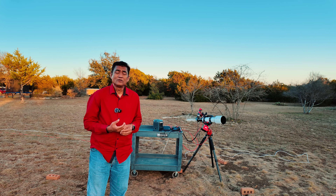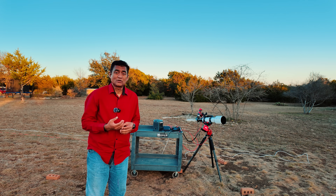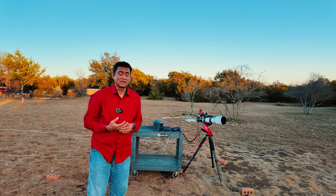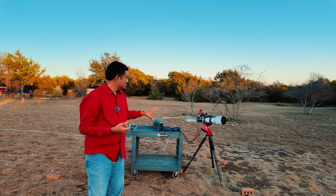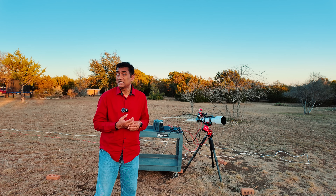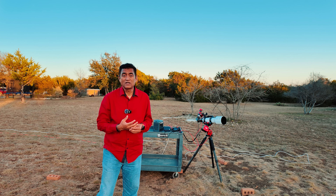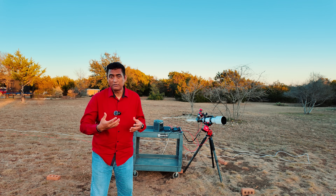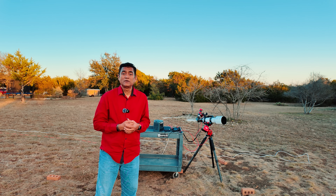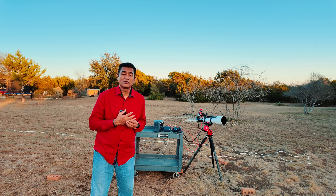Today is going to be a special video. The telescope you are looking at is not the telescope I generally use to take pictures of Comet 3i Atlas. This is a telescope designed to take pictures of the sun — a regular telescope with a special filter. You don't want to use this telescope without proper filters, particularly when you are looking at the sun.